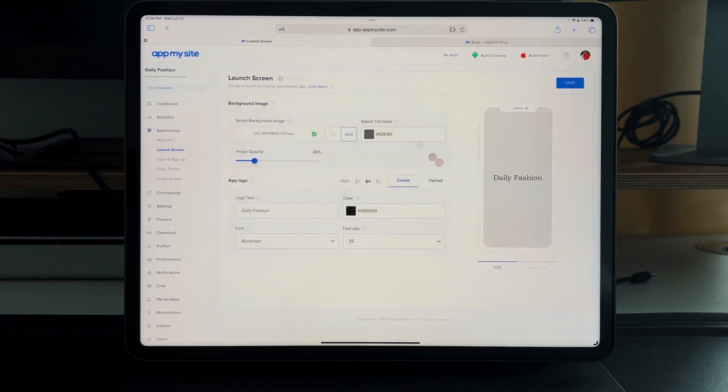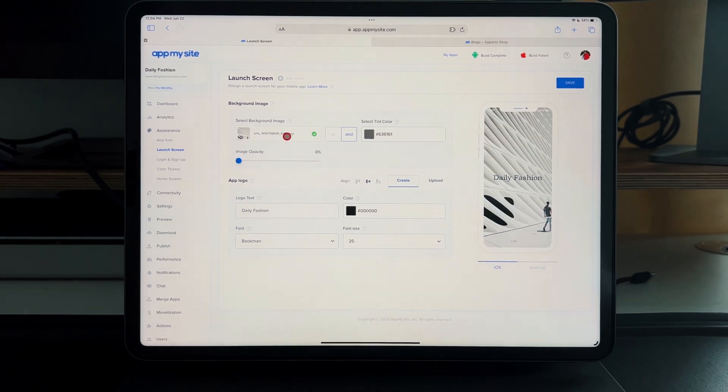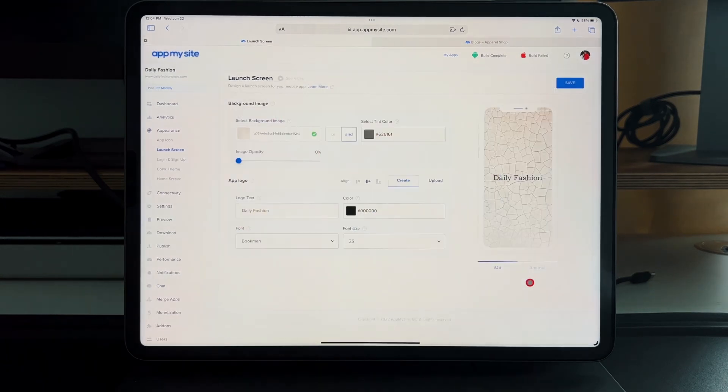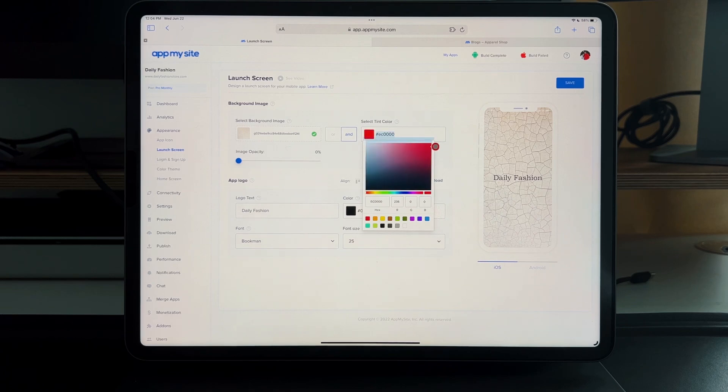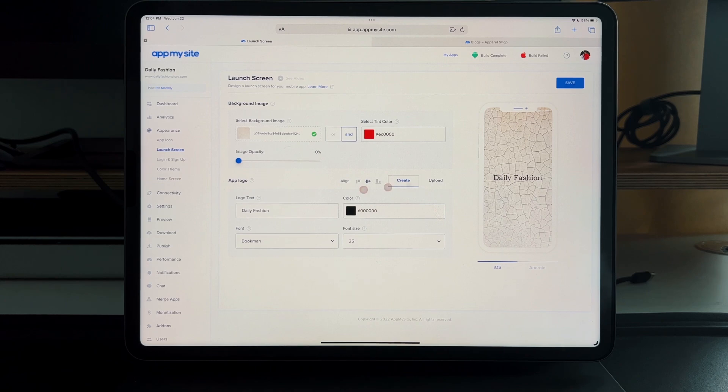Then there's the launch screen — the screen users see the moment they open the app. You can set any background you want from predetermined options, scroll through and use as you see fit. You can change the tint color, image opacity, align the logo or text wherever you want, upload a logo, change the logo text, color, font, and font size between 15 and 30.